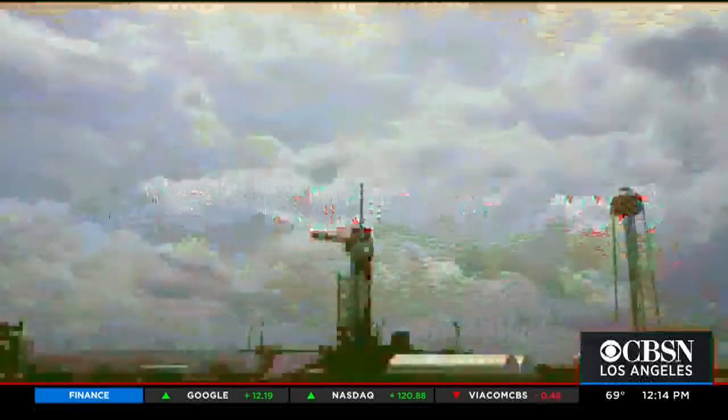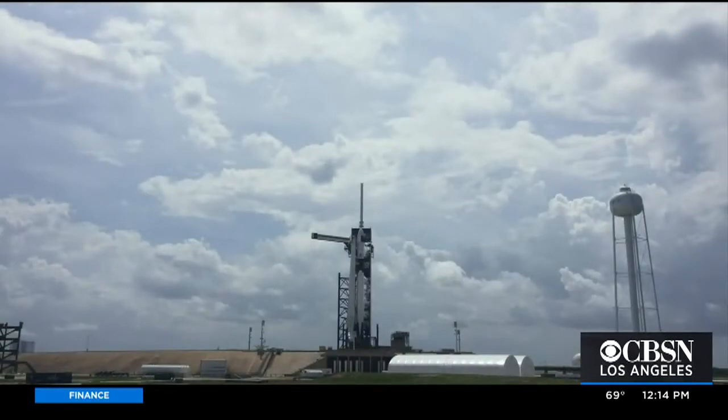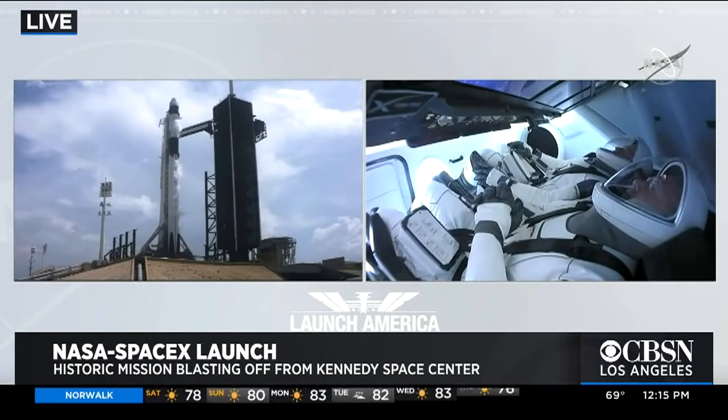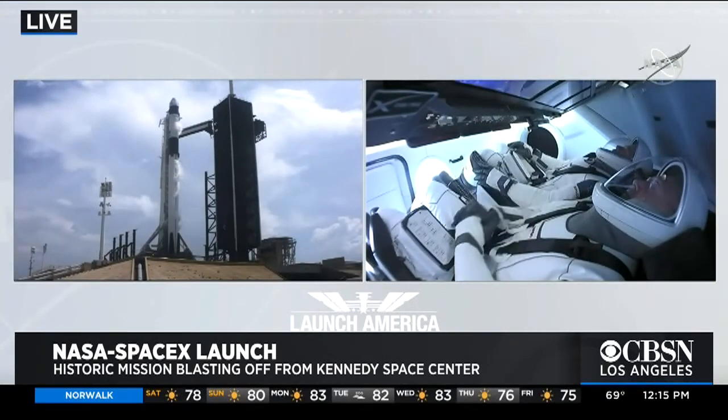Breaking news. The final countdown is on for a historic space mission, with Hawthorne-based SpaceX providing the first privately built spacecraft to take astronauts into orbit. This is a live look at the launch pad at Kennedy Space Center in Cape Canaveral, Florida. As we await the launch, I'm joined via Skype by author and former NASA engineer Olympia LaPointe.